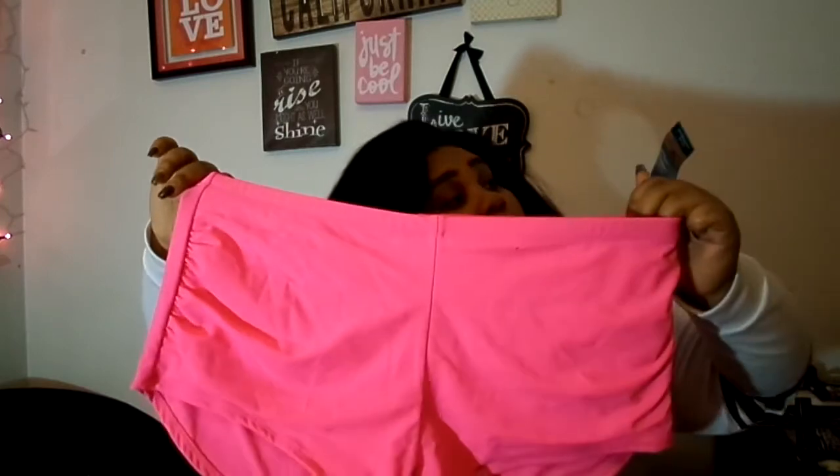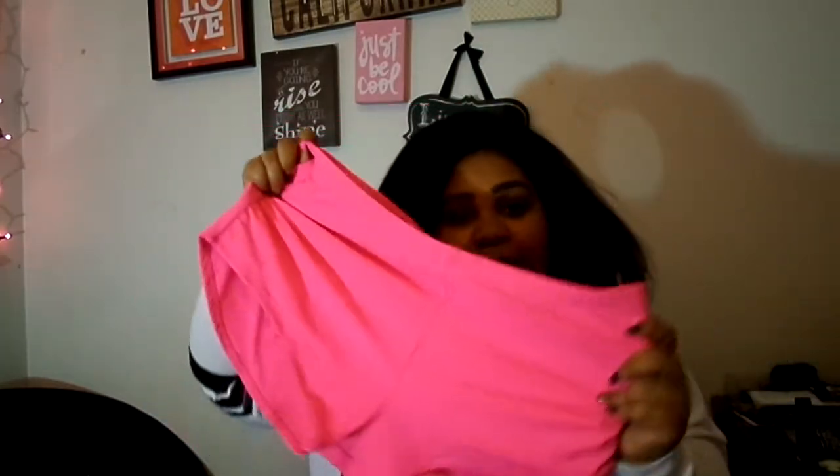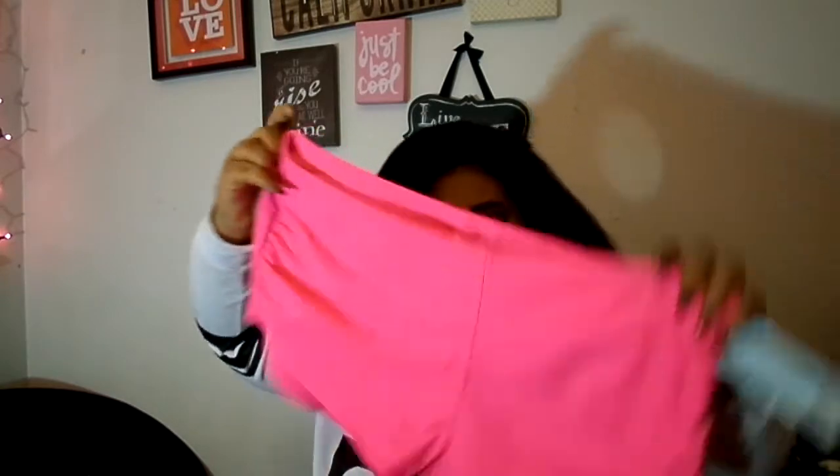Then I got this from Rue 21 — it's a bikini bottom or swimsuit, whatever you want to call it, and it's neon pink. As you can tell I love me some neon pink. Especially since I'll be going to California this summer, I got some neon pink shorts to go with my swimsuits. I gotta find the top, but the bottoms are definitely pink. It's just plain with a little gathering on the side — it looks like shorts on me.